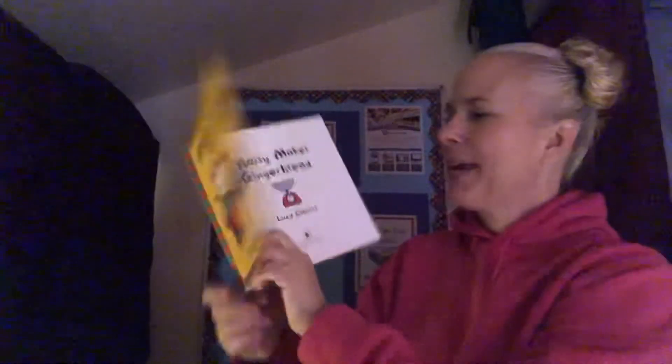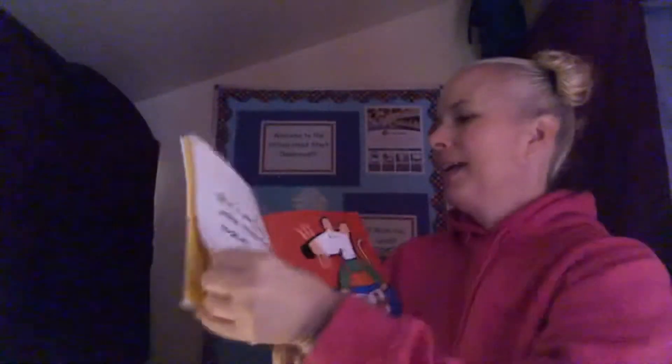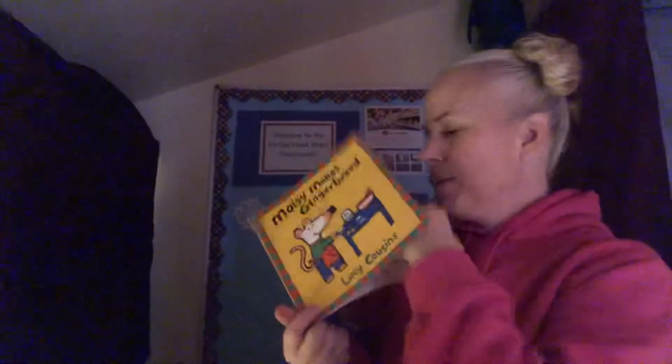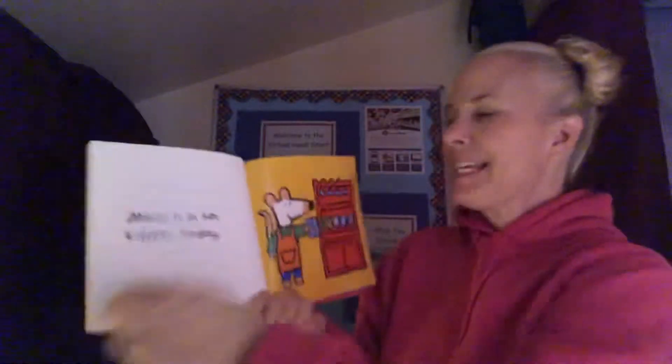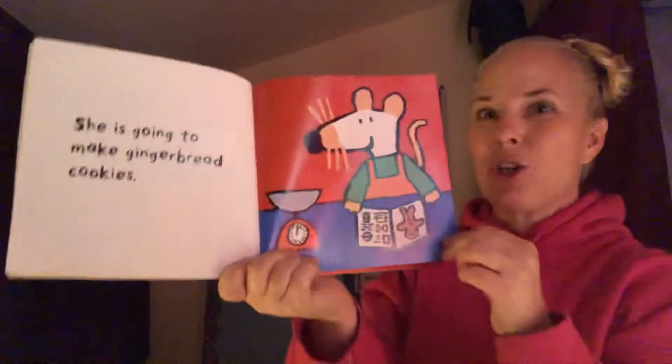There's the title page. The author is Lucy Cousins — she wrote the words. It says Maisie is in her kitchen today. She is going to make gingerbread cookies.